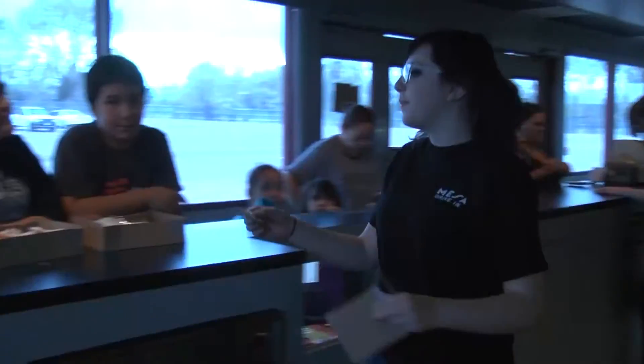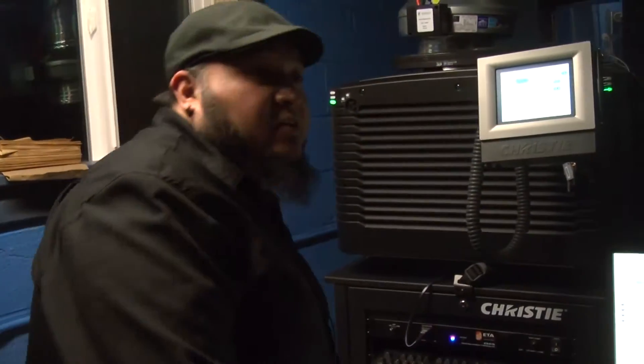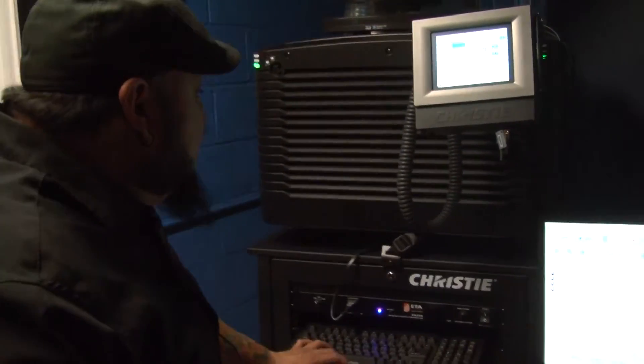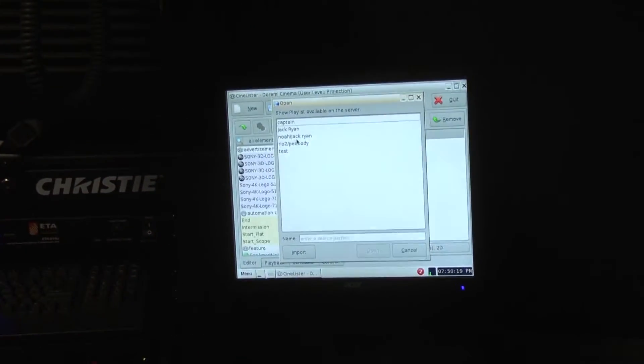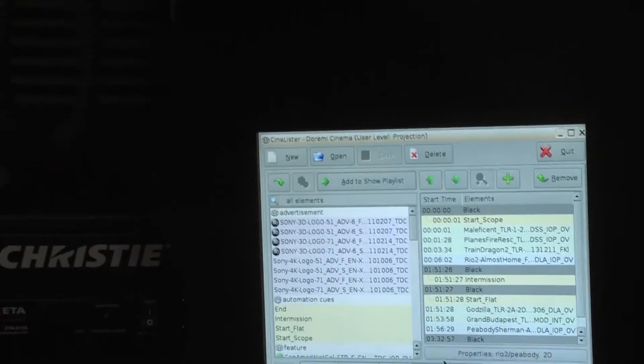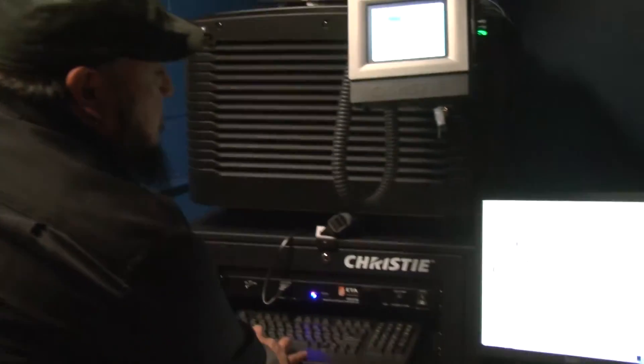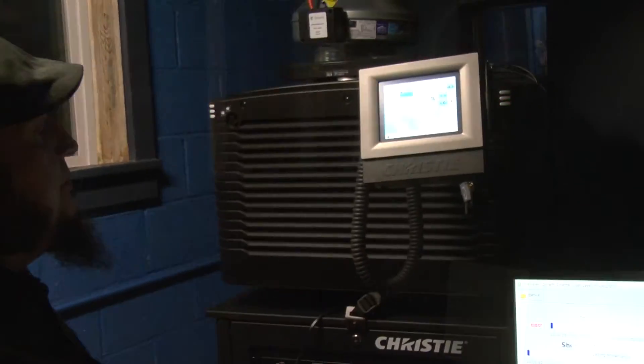With the snacks bought and the sun going down, all that's left is for the movie to start — which is a much different process than it used to be with film. To start the movie, I select my show list, which is Rio 2 and Peabody, open it up, go to playback, push play, and we're on the screen.